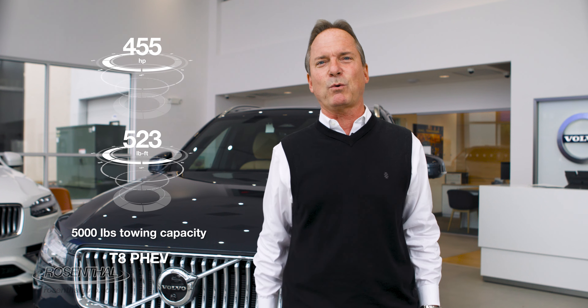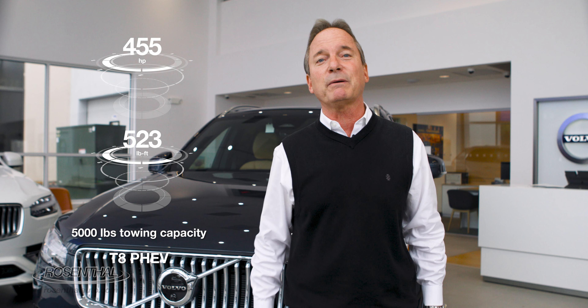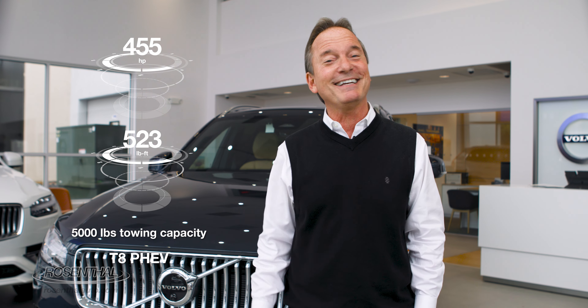The T8 Recharge plug-in hybrid comes with basically the same engine as the B6, but it's coupled with an electric motor that combined generates 455 horsepower and 523 pound-feet of torque. And it can also tow up to 5,000 pounds.